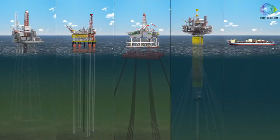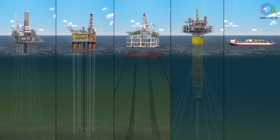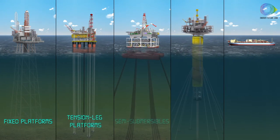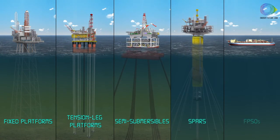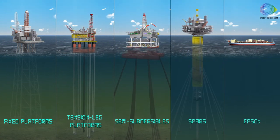If they find oil, the well is usually sealed with plugs until a more permanent structure can be moved to site for the production phase and for further drilling. These include fixed platforms, tension leg platforms, semi-submersible production units, spars, and floating production storage and offloading vessels, or FPSOs.